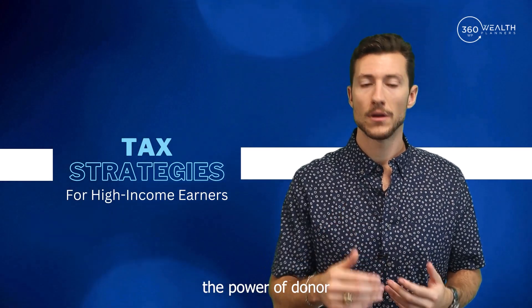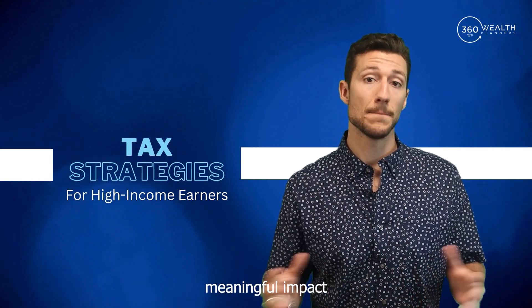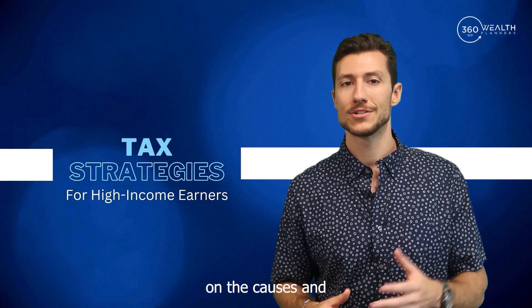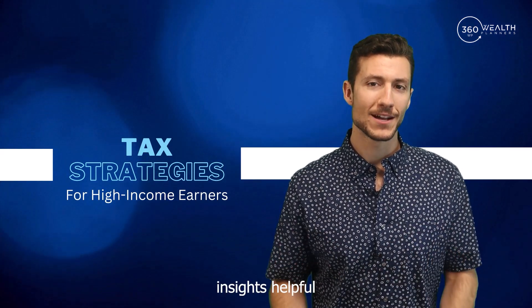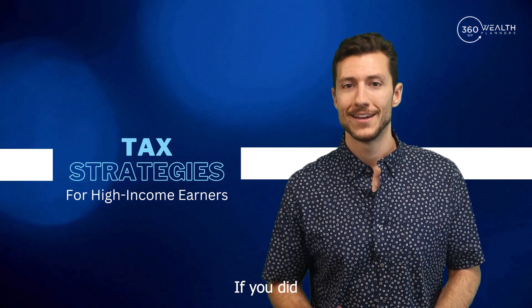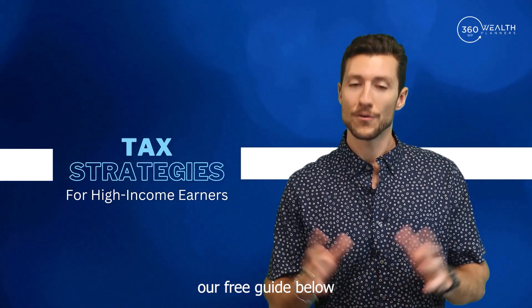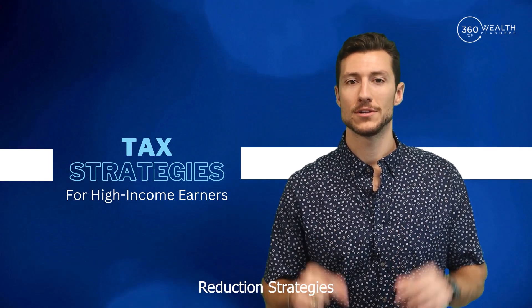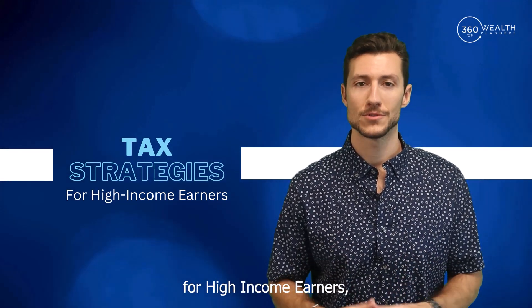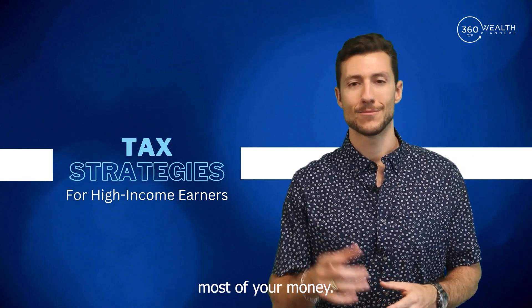By leveraging the power of donor advised funds, you can unlock significant tax savings while making a meaningful impact on the causes and communities you care about. If you found these insights helpful, give this video a thumbs up and share it with friends and family. Also, be sure to check out our free guide below in the description called Eight Tax Reduction Strategies for High Income Earners, which helps you take a proactive approach to reducing taxes and make the most of your money.